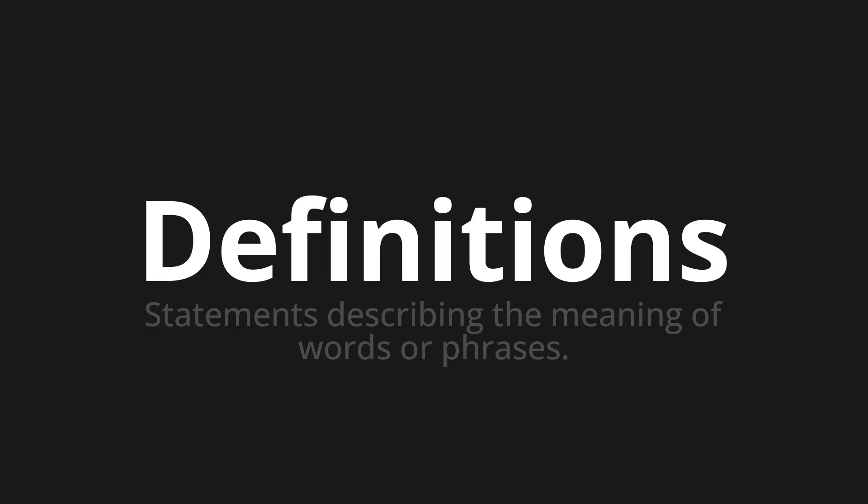Let's say it all together. Definitions. Definitions. Definitions. One more time. Definitions.